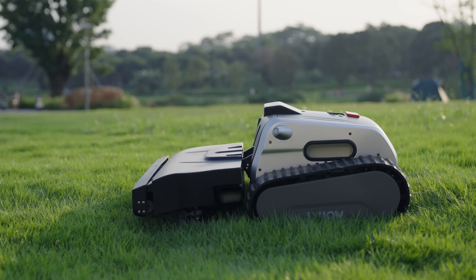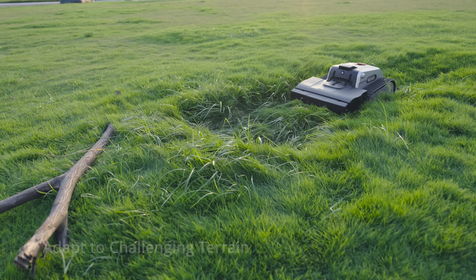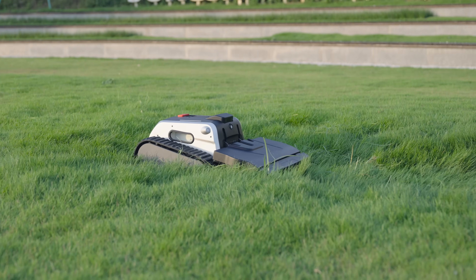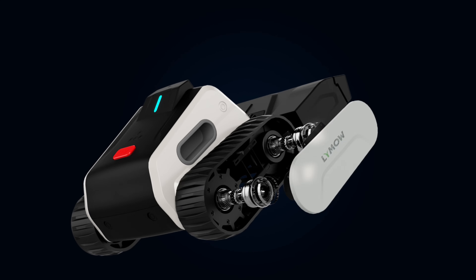The front deck offers a cutting height of 1.2 to 4 inches with a mowing width of 16 inches. Track treads and a floating deck adapt to any terrain, effortlessly handling slopes of up to 45 degrees with powerful drive motors.